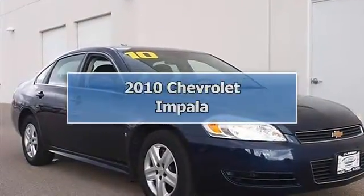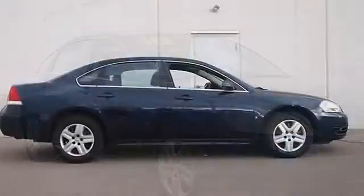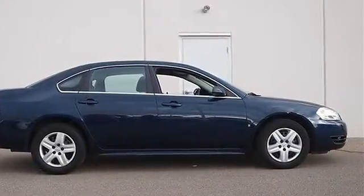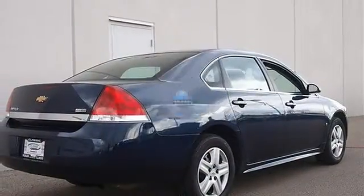2010 Chevrolet Impala 4-door car. This vehicle features the following equipment: automatic transmission, gas/ethanol flex-fuel, 3.5L engine, front-wheel drive, and power steering.